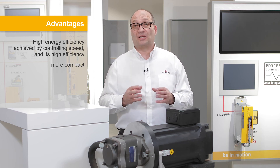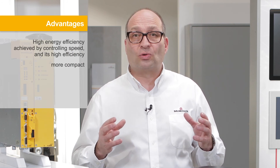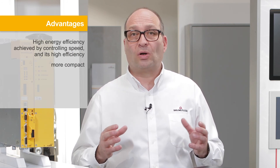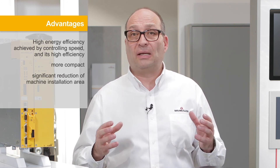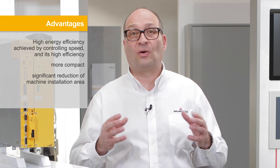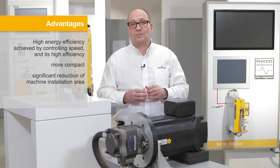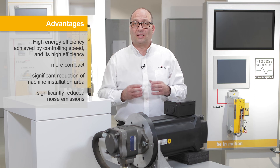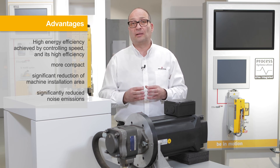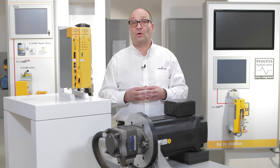The pumps used are smaller yet have the same output. When it comes to compactness, the motor water cooling and the direct attachment of the motor on the pump are also decisive. The machine installation area can therefore often also be reduced significantly. Since the motor and pump do not turn constantly at maximum speed, the noise emissions also reduce significantly. The workers in the production department are therefore also pleased.